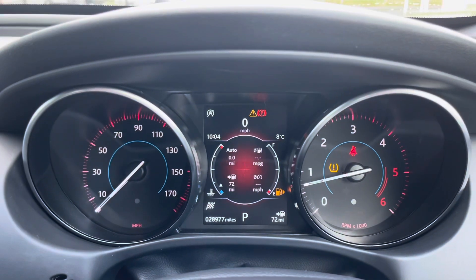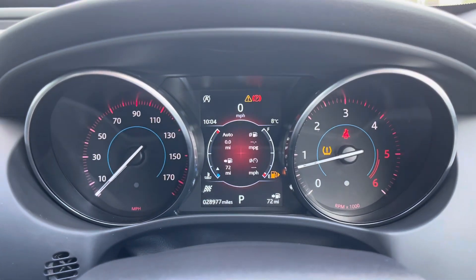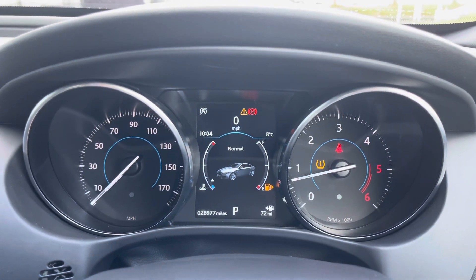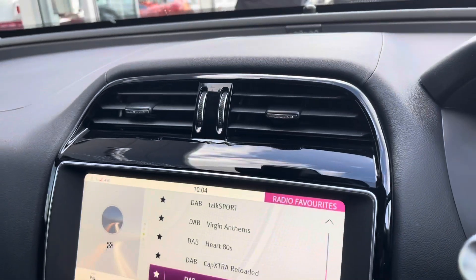In the middle you've got your dials and a little bit of trip information in the centre of them. You've also got the different drive modes, which range from Normal, Eco, Rain, Ice, and Snow, and finally the Dynamic mode, which will change the dials to red — quite a nice little touch.